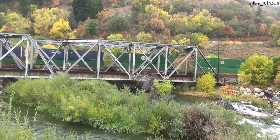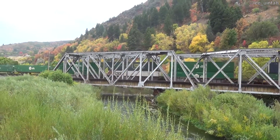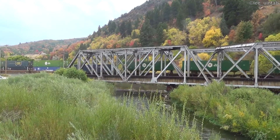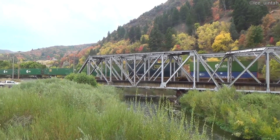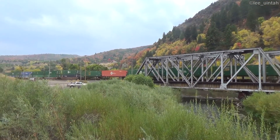EMP, Hub Group, UMAX, CSX Intermodal — here's some Hub Group trailers. Containers on trailer chassis. There's a bunch more trailers, and then more containers.